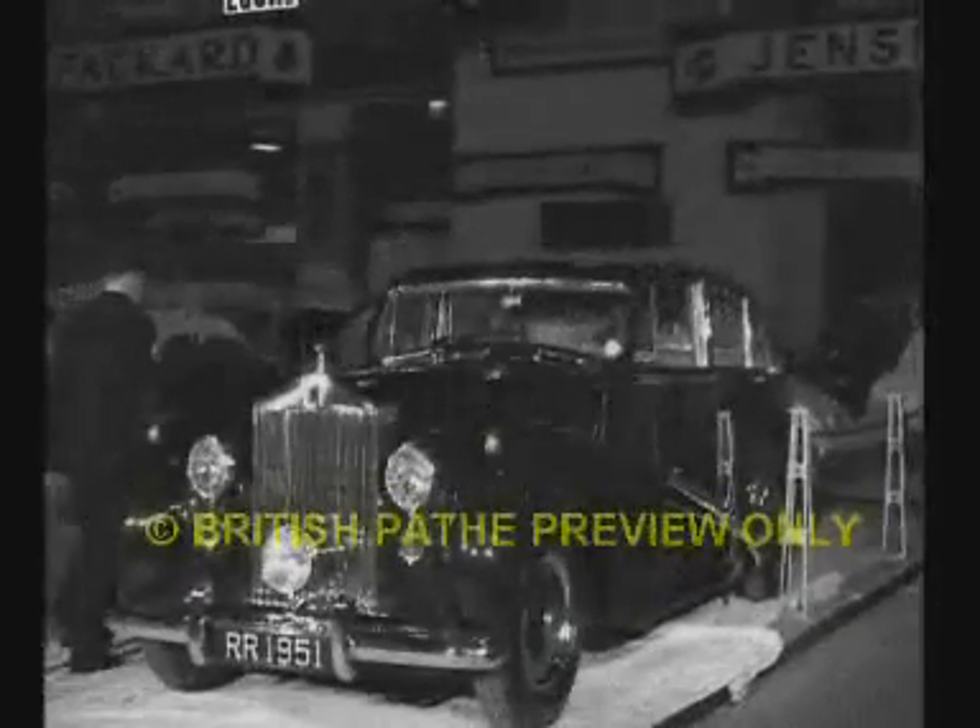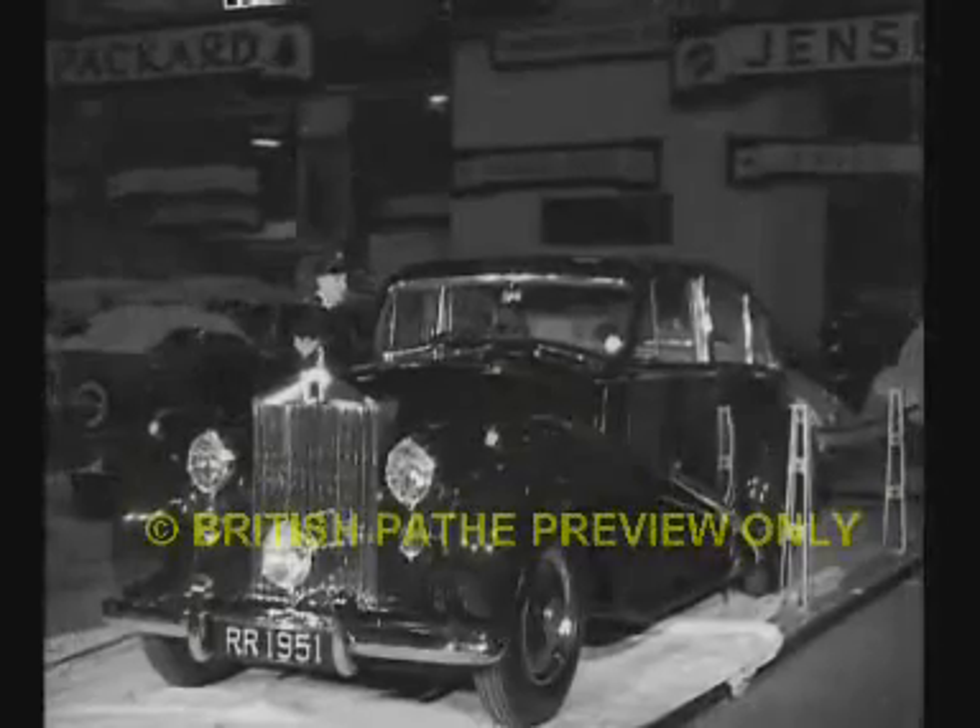Going to the other extreme, how about the Rolls? So long as you've got to do without a car, why not do without the best?